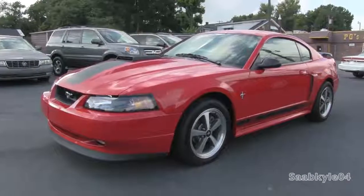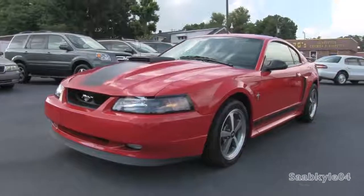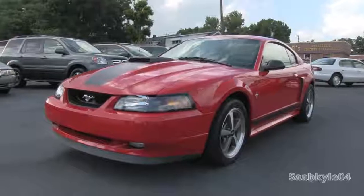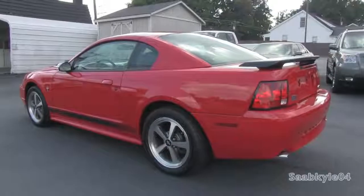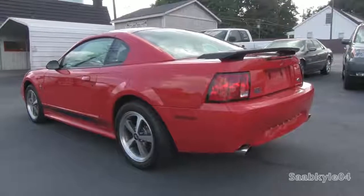Hey everybody, how's it going? Today let's take a detailed look at the 2003 Ford Mustang Mach 1. This is going to be a detailed, in-depth review of the Mach 1.